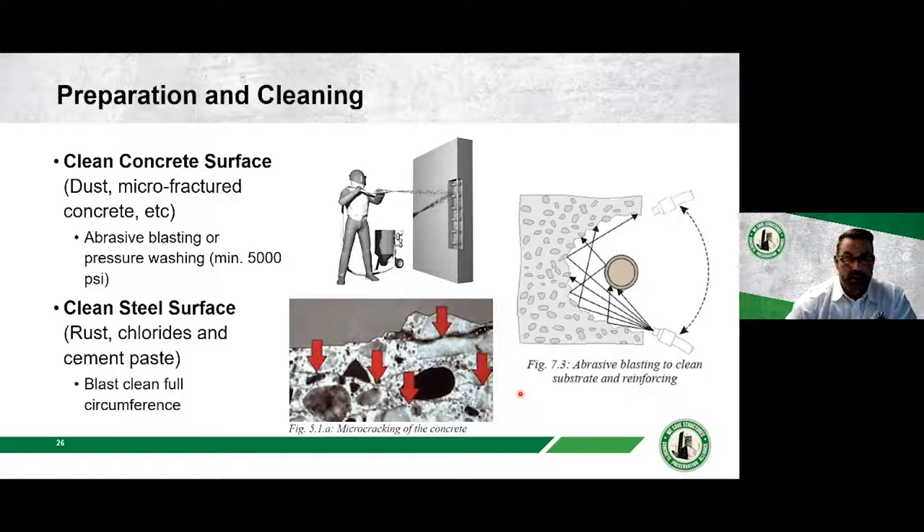Once you've sounded the concrete, determined the repair area, cut the edges, and chipped the concrete, the next step is cleaning the repair area. Water blasting or sandblasting are typical cleaning techniques. Sandblasting does the best job but is more difficult in enclosed areas. A good cleaning removes dust, dirt, and debris, but also removes any loose concrete created during the chipping process. If loose material or micro-fractured concrete remains, it can severely compromise the bond — your new material may pull that off and create a weak spot.